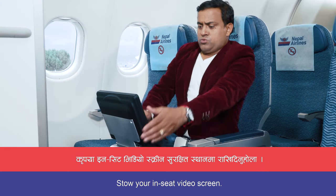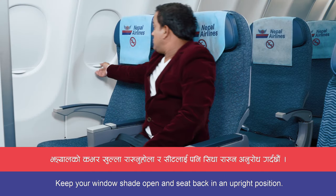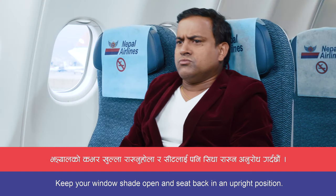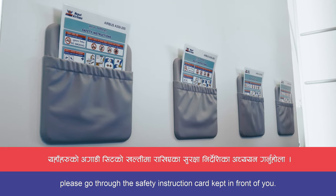Please store your in-seat video screen. Keep your window shade open and seat back in an upright position. For more information, please go through the safety instruction card kept in front of you.